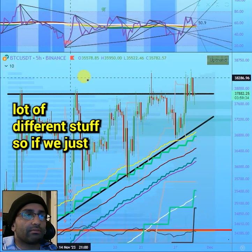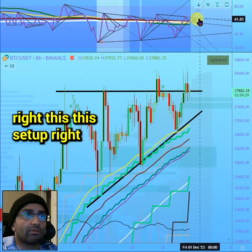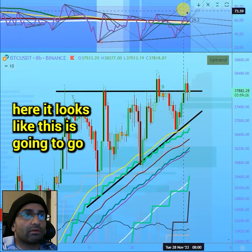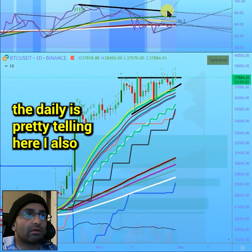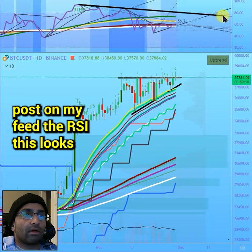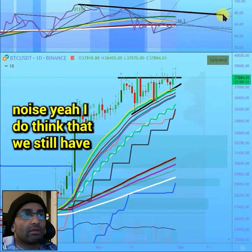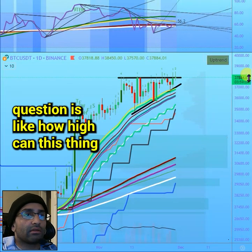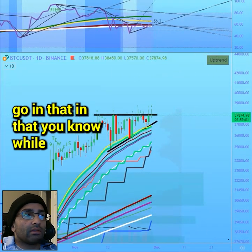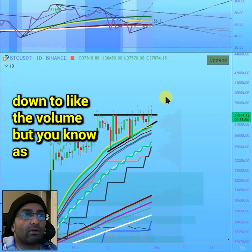Looking at a lot of different stuff here. This setup looks like it's going to go higher. On the daily chart, which is pretty telling, the RSI looks pretty similar — no noise. I do think we still have another leg up coming. The question is how high can this thing go while this indicator moves up — I think it comes down to volume.